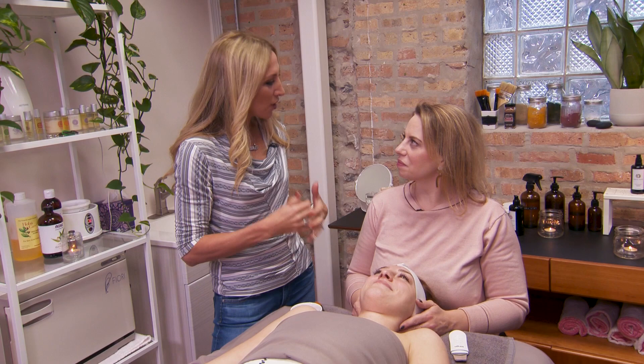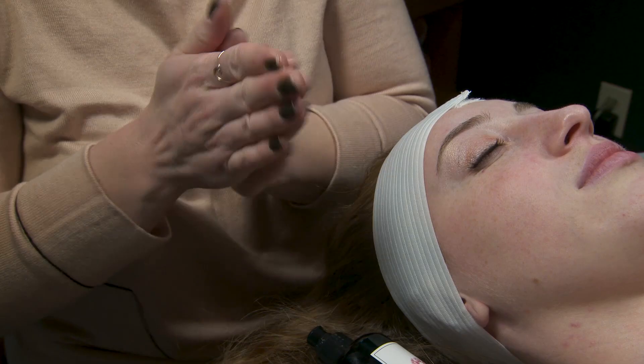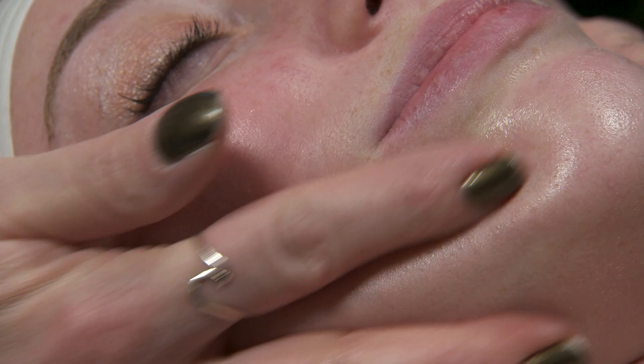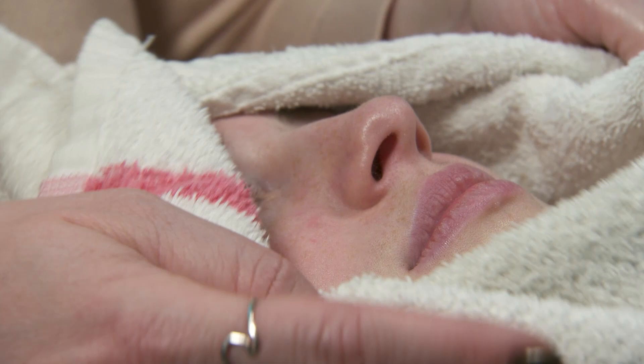We first begin with a consultation to get to know what their skin goals are and any allergies. The next step is to cleanse — we do a double cleanse: first with a water-based cleanser to remove pollution and product buildup, and then we use an oil-based cleanser to break down any makeup, balms, or lotion that might still be on the skin.